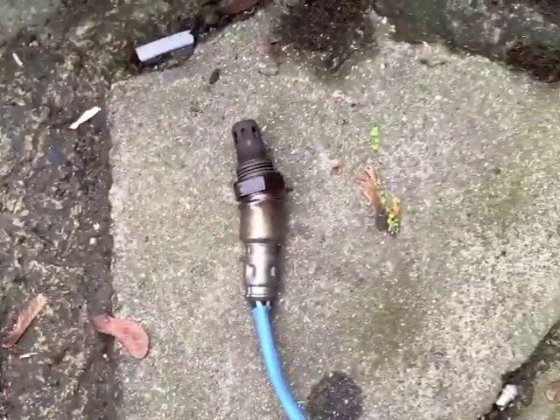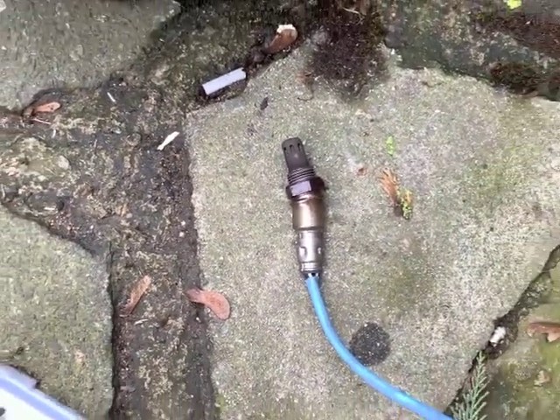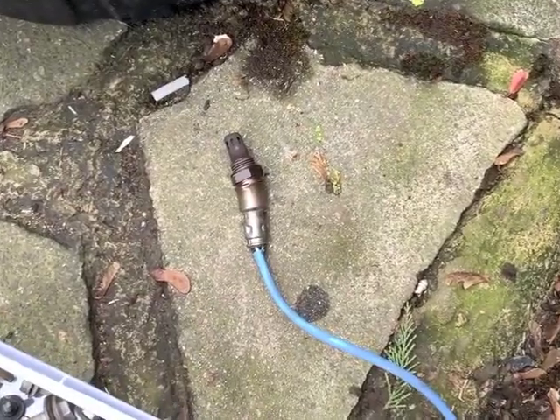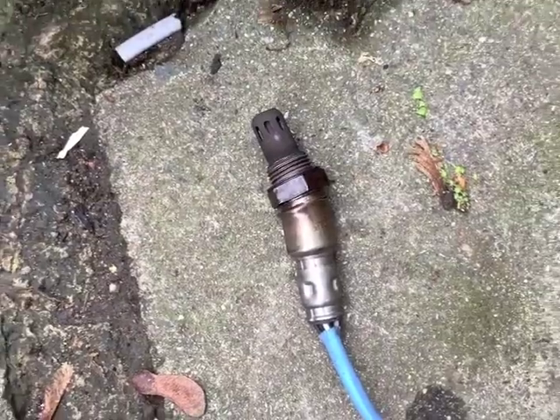Look how bent the old lambda sensor is! I think you can safely guess that's what was causing the engine warning light to come on. We'll know once we get it all back together again, but hopefully that was the case.